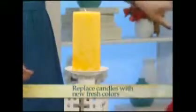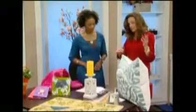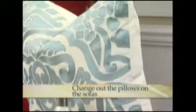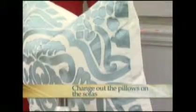I love this pillow — it certainly screams spring. You could take the older pillows off, put them in the attic, and put this on the sofa. If your sofa has a flexible fabric on it that you could easily change out to something like that, it just changes the look.